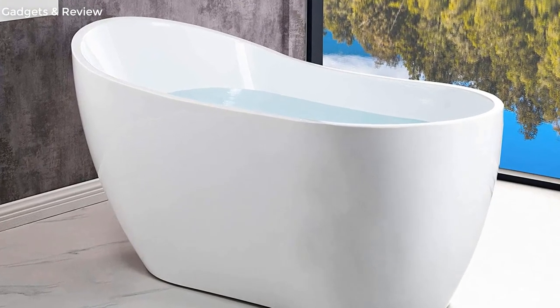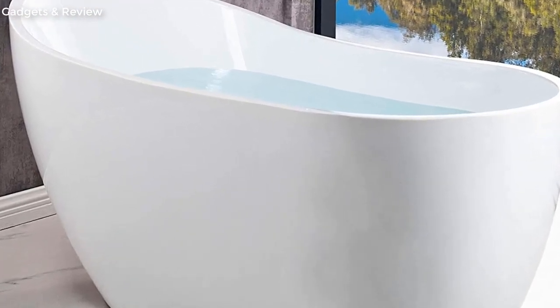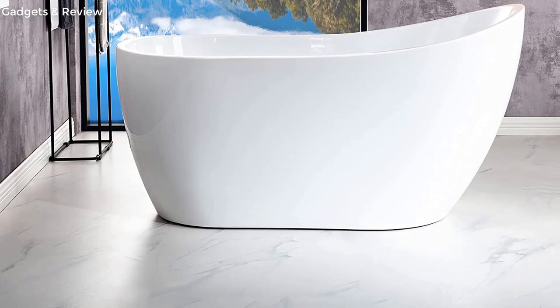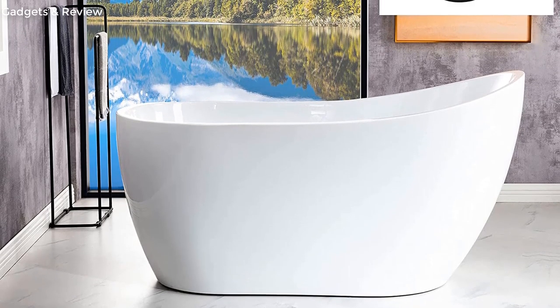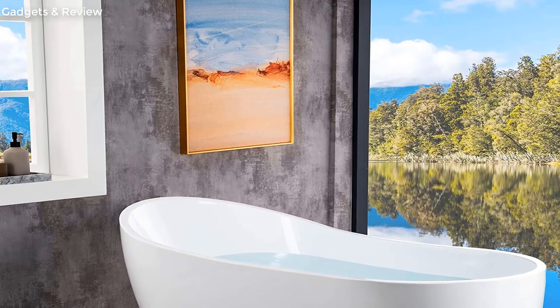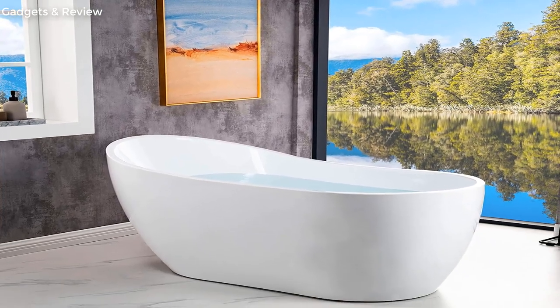At number 3, the Woodbridge BTA-1507MB — Matte Black Freestanding Bathtub with Bathtub Spa Pillow, shipped in one package. Dimensions and specifications: exterior dimensions are 54 inches long by 28 and 3/8 inches wide by 28 and 7/8 inches deep.